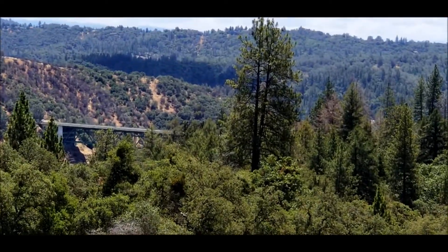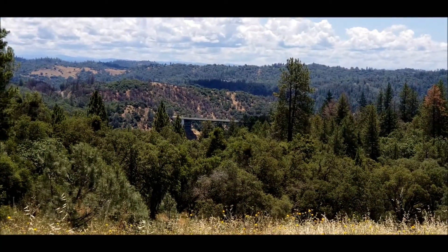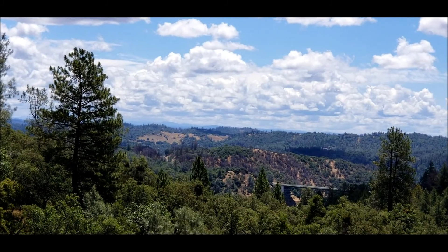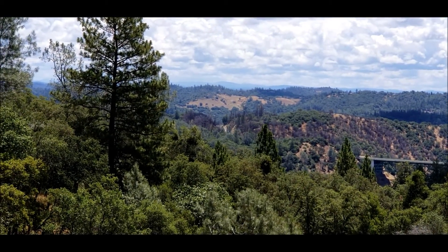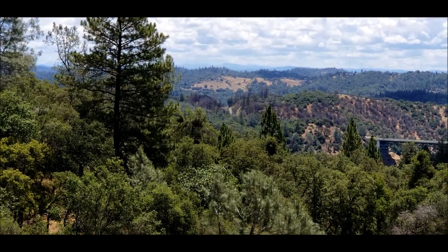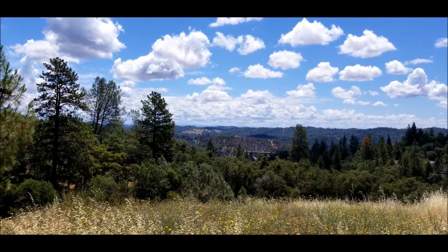That's the confluence area of the American River. Look — you can see on the hillside over there, some of those trees are just a little browner than they should be. Those are the ones that were in the fire last year, end of 2021. There was a fire that took out about 600 acres.